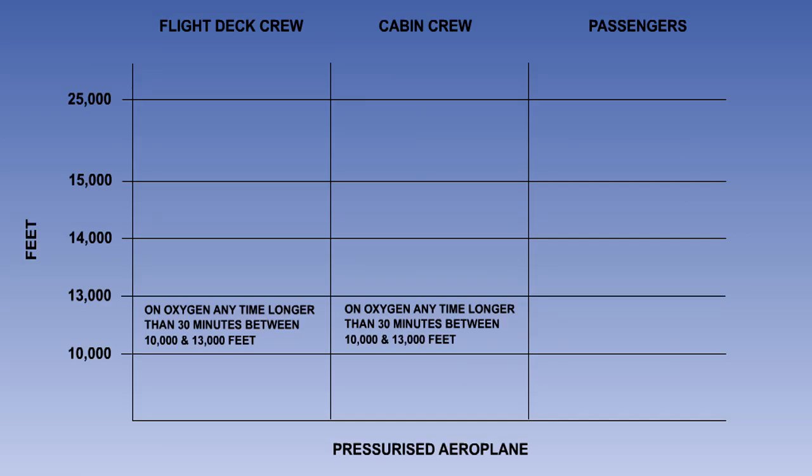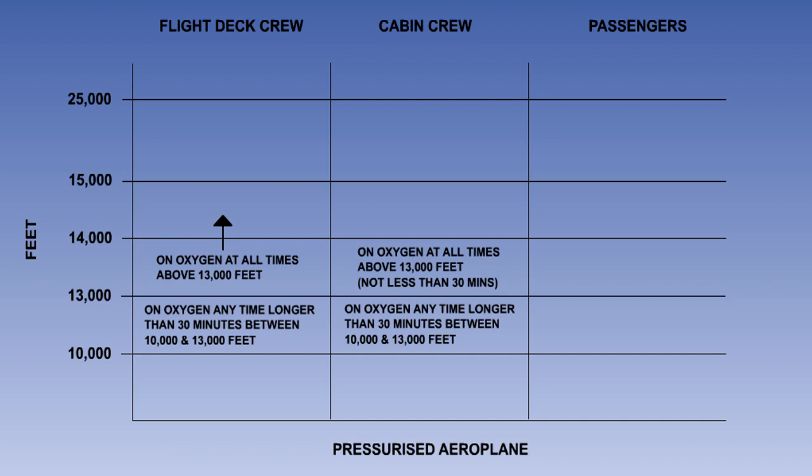For flight and cabin crews of pressurised aeroplanes, supplemental oxygen must be available for any time longer than 30 minutes that the cabin is between 10,000 and 13,000 feet, and for the entire time that the cabin is above 13,000 feet pressure altitude.